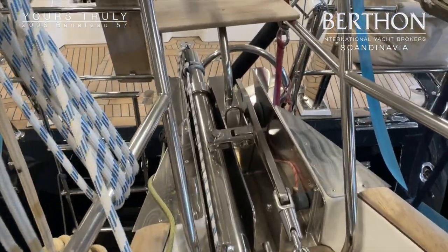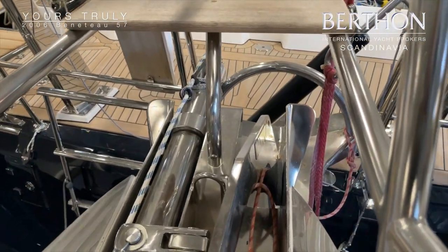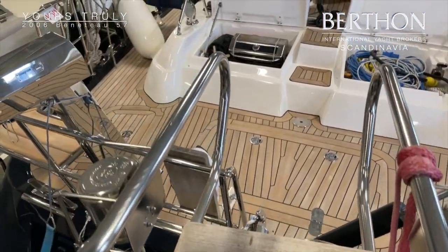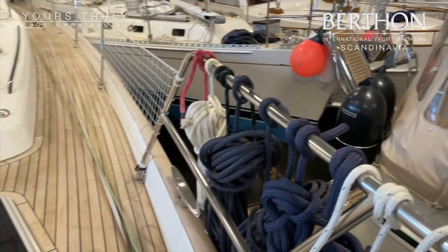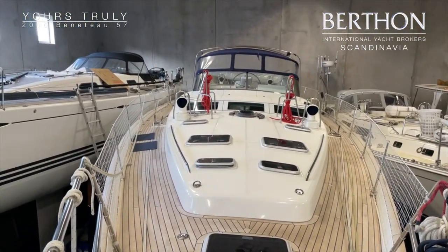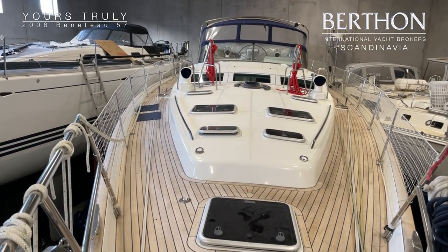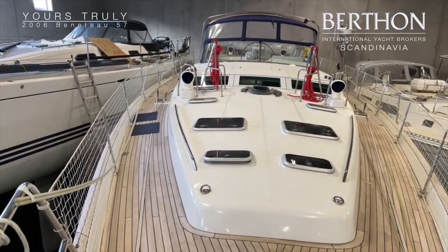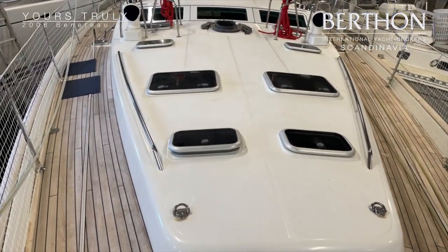Here you can see the new windlass, anchor chain, and anchor. Also the bowsprit for the gennaker, which is new. There is a new teak deck, and the windows, portlights, and skylights are also new.